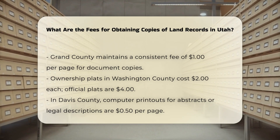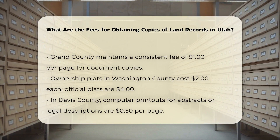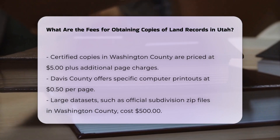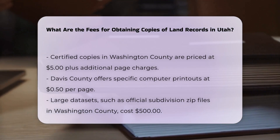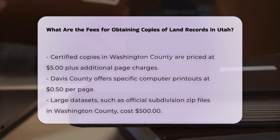For certified copies, a certified copy in Washington County costs $5 plus an additional page charge. In Davis County, other computer printouts are available at $0.50 per page for specific types of information, such as abstracts or legal descriptions.